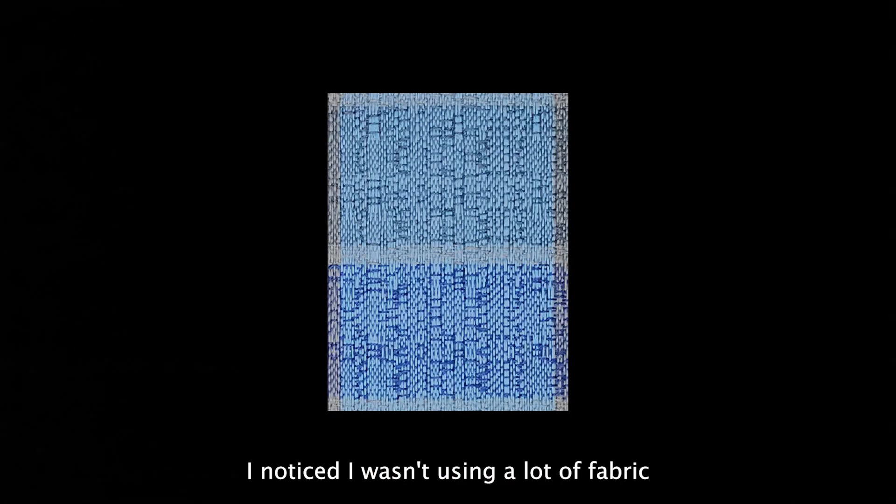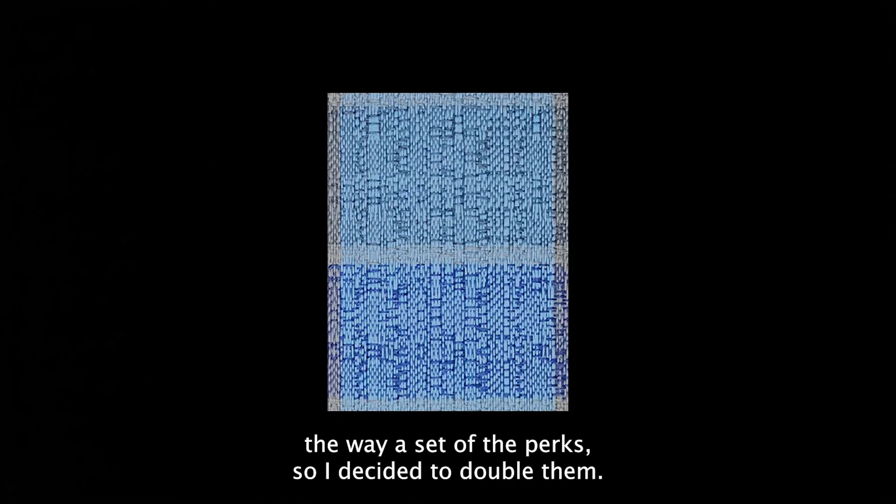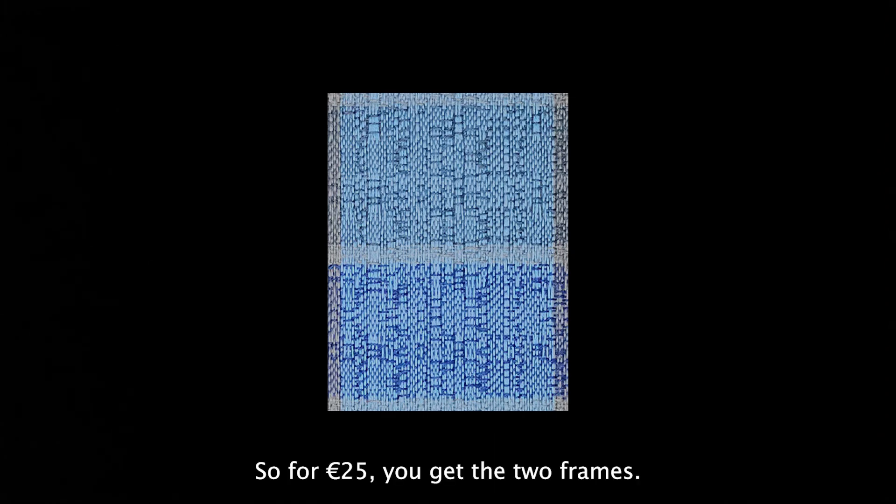I noticed I wasn't using a lot of fabric the way I set up the perks, so I decided to double them. So for 25 euros you get 2 frames. For 50 euros you get 10 frames. For 115 euros you get 24 frames, 4x6.